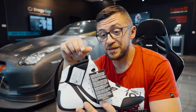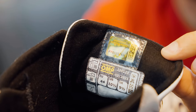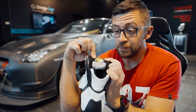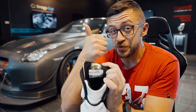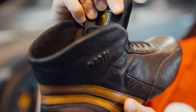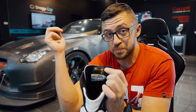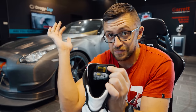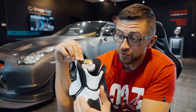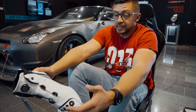Apart from the homologation label, there's another thing you find inside the shoe: a hologram. Every shoe comes with a unique number traceable to when and where it was produced — not only to verify authenticity, but also so that if something goes seriously wrong, like the shoes failing to protect your feet in a fire, they can investigate why it happened and potentially issue a recall. Really nerdy and interesting.